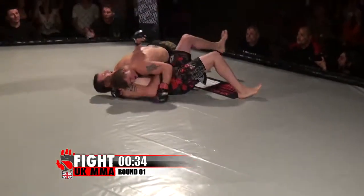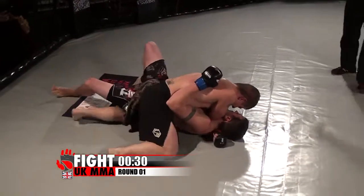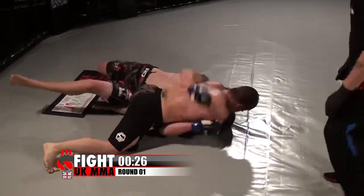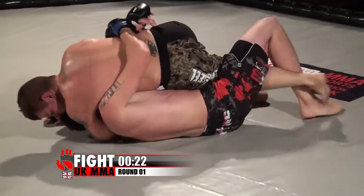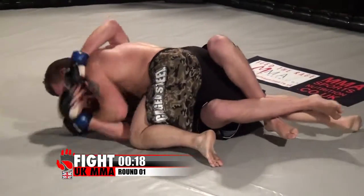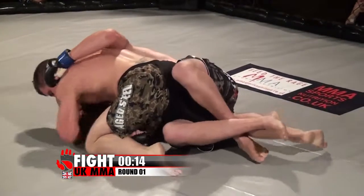And a huge pick-up and slam from Fall — there's that power! Now Fall is at the top in a choke position. Very hard to see from our vantage point exactly — it looked basically like a top headlock. That was a very nice attempt at a reversal from Smith, but fantastic base from Kevin Fall.